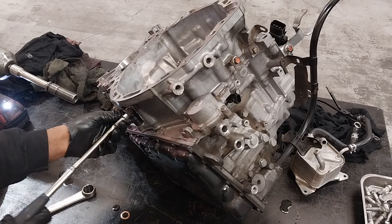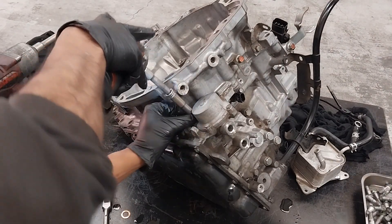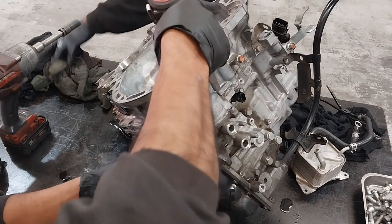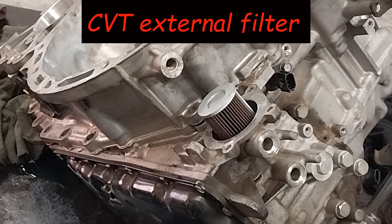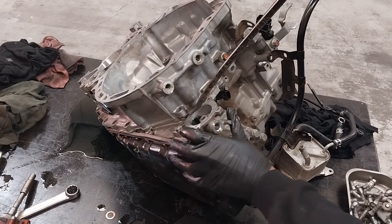The four-wheel drive transmission is the W1CJA and the two-wheel drive is the W1C1A — both are made by Jatco, so Mitsubishi and Nissan vehicles share this transmission. This is the filter I was talking about — replace this one every time you service the transmission.